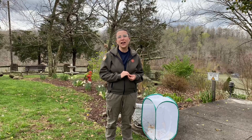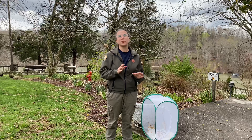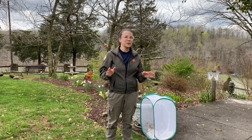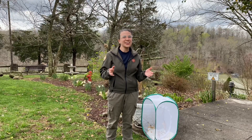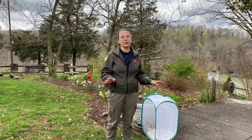The butterfly will lay its egg on a host plant, which is a plant that the caterpillar will eat throughout its larval stage. Now when I say larval stage, that's actually what we call the caterpillar stage. And then when they're caterpillars, they're just going to spend all day eating that host plant.